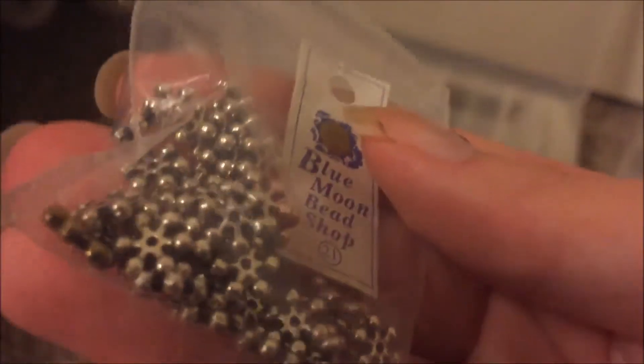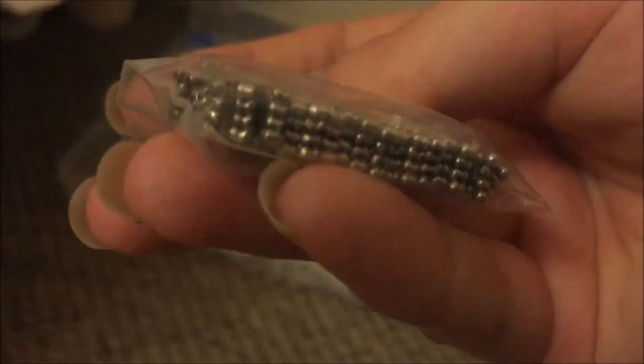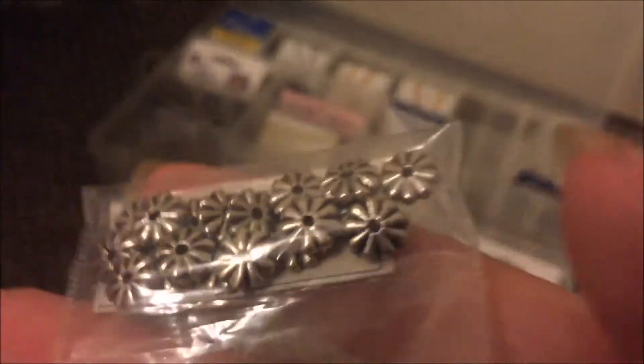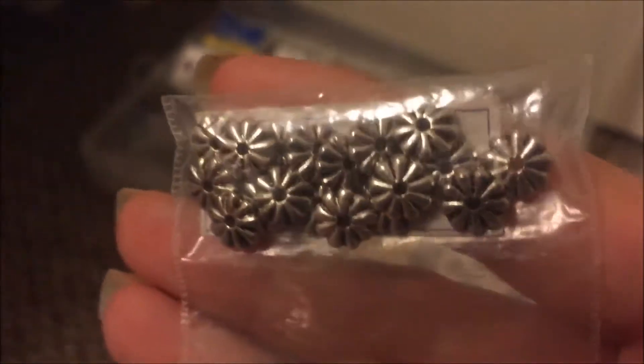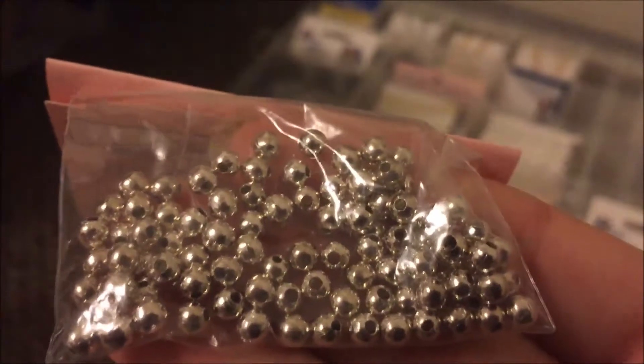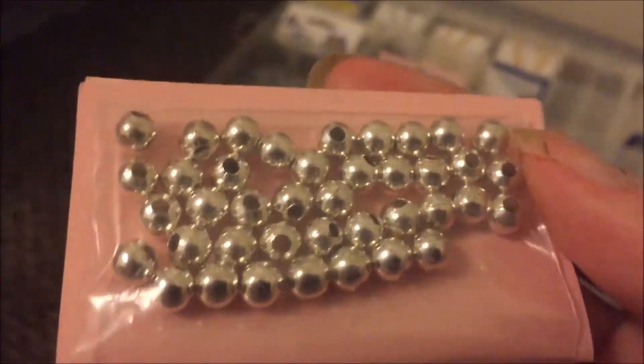I was really excited to find this box. She had a lot of boxes for sale but I could only choose a few. It was pretty expensive, but I got most of the metal things she had available because I love metal accents and different findings and stuff.